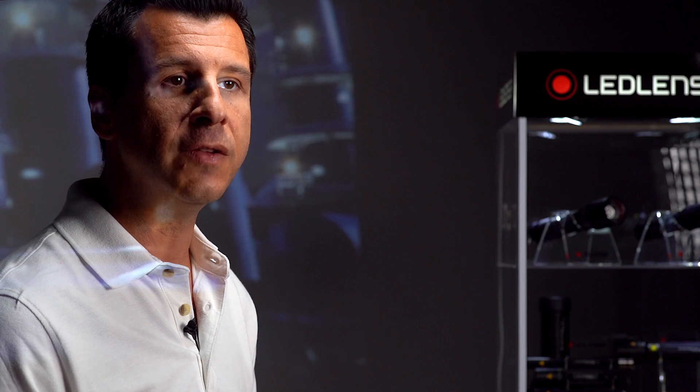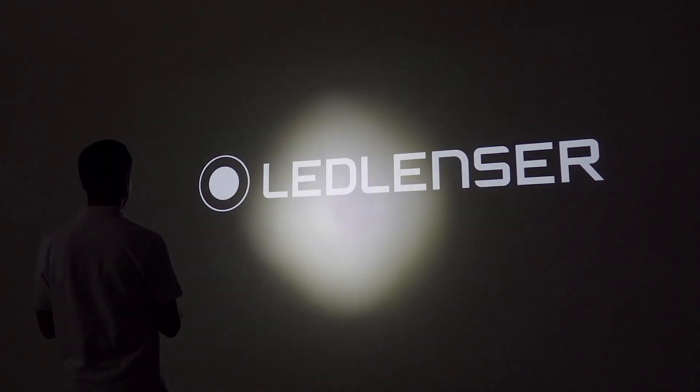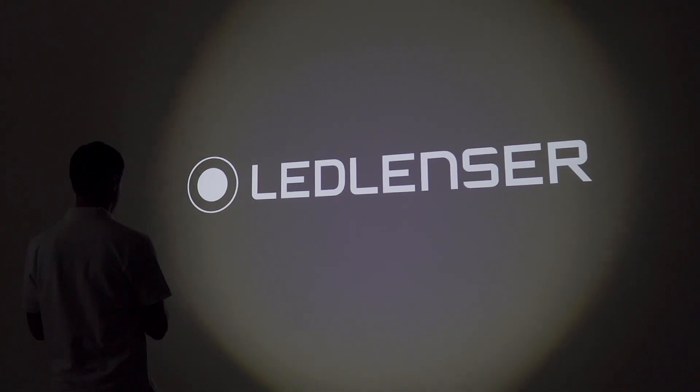Ask any one of the millions of professionals around the world who rely on LED Lens' products what they love most about their LED Lens' and they'll probably say it's the shadow free spot to flood system. It's a brilliant feature, but it's difficult to implement reliably in hazardous environments.